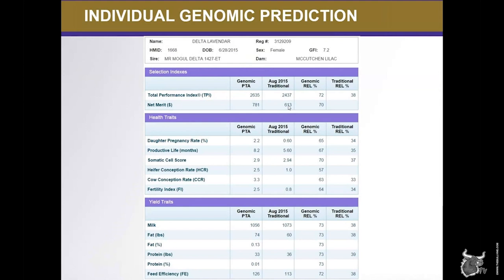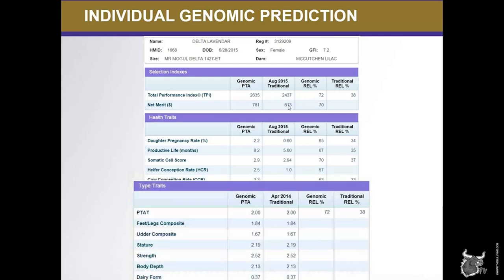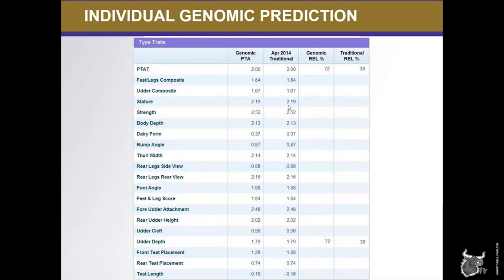The first report I'll show you today is the individual genomic prediction. This will look familiar to anyone who has tested through Holstein USA and received that PDF report for an animal via email. There are four columns that allow producers to view genomic PTAs and reliabilities and see how they have improved from traditional values. Here you can see the top of the report — we have sections for the major selection indexes, health traits, milk and components, calving ease, and all the type traits appear at the bottom of the report.